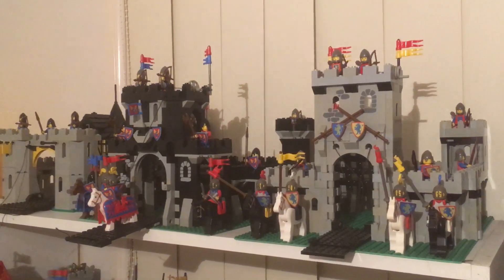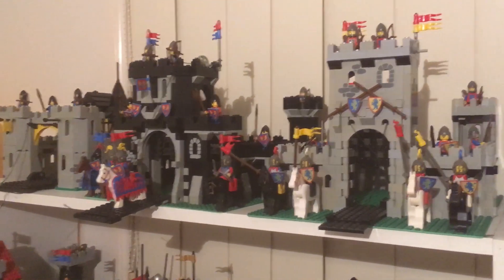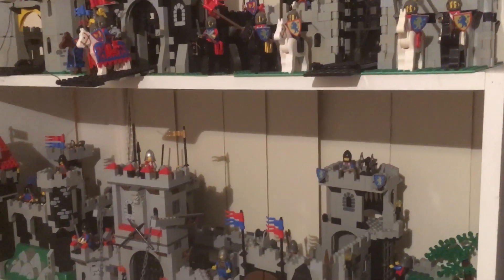Hi guys, welcome back to Gold Coast Bricksales YouTube channel. This is displaying all our vintage collection of LEGO. This video contains all the castles we have — we actually have another one but it's not made just yet.